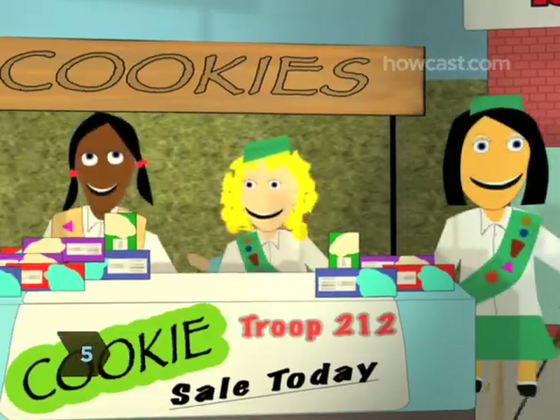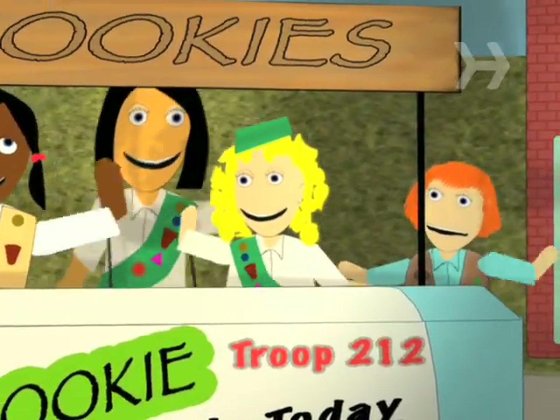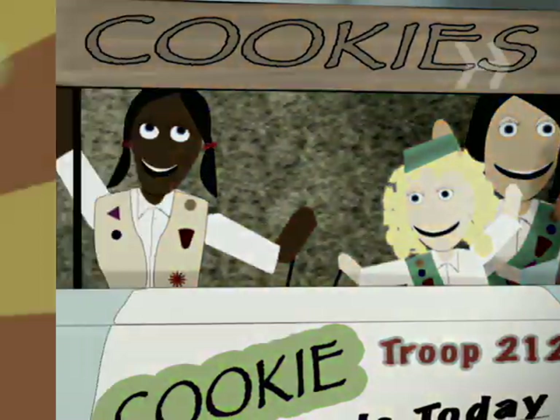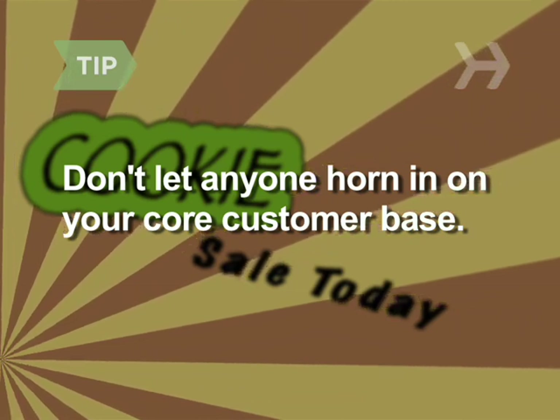Step 5. Join forces with other Girl Scouts and their parents to sell from a booth. Hanging out with your friends is more fun than going solo, and you'll be able to pool your resources to ramp up sales. Teamwork's great, but don't let anyone horn in on your core customer base.